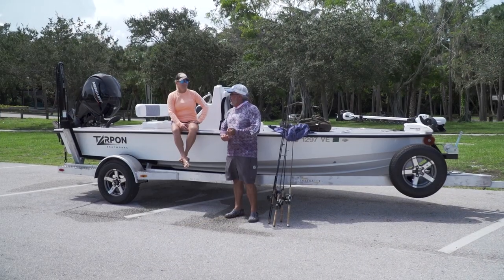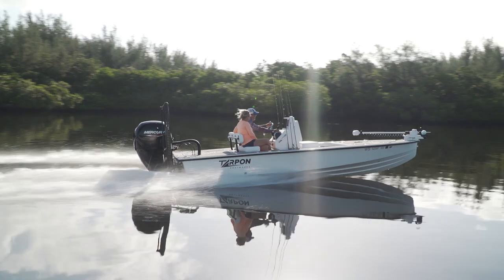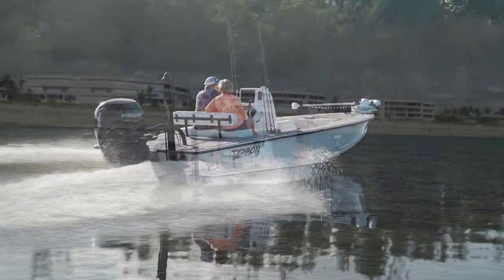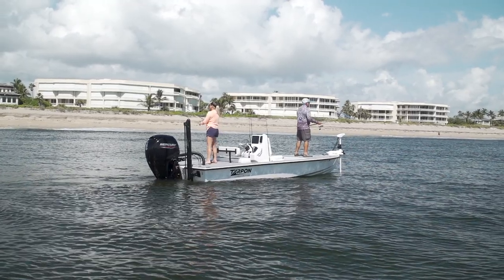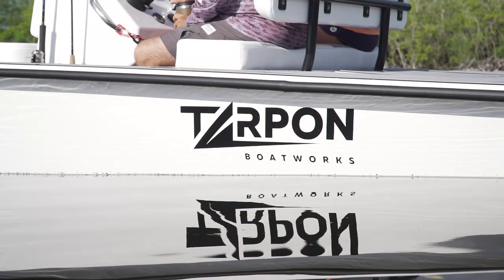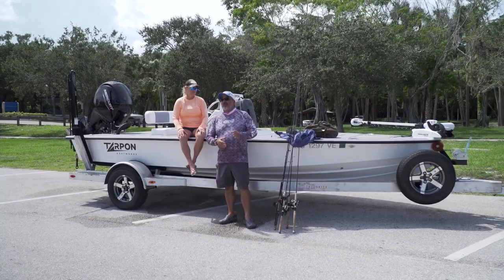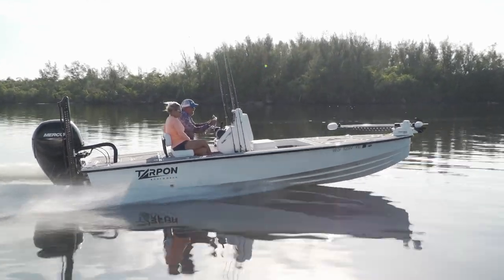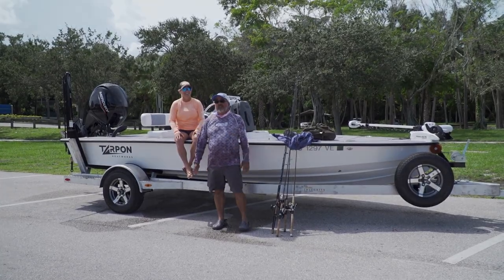From the fishability standpoint and the performance standpoint, the Tarpon Bay 19 far exceeded my expectations today. I just had so much fun on this boat — they had to reel me in and say it's time to go. I didn't want to get off the boat. She rode great and was super fun to fish on. I'd like more time on this boat myself. Tarpon Boatworks has got a couple of other models in the pipeline, and based on how this boat performed today, I'm really curious to see what they bring us next.